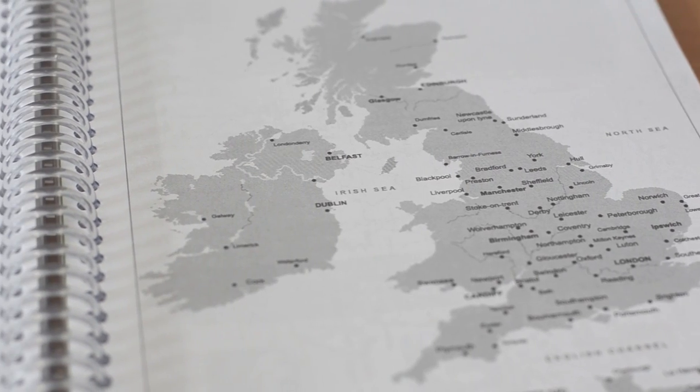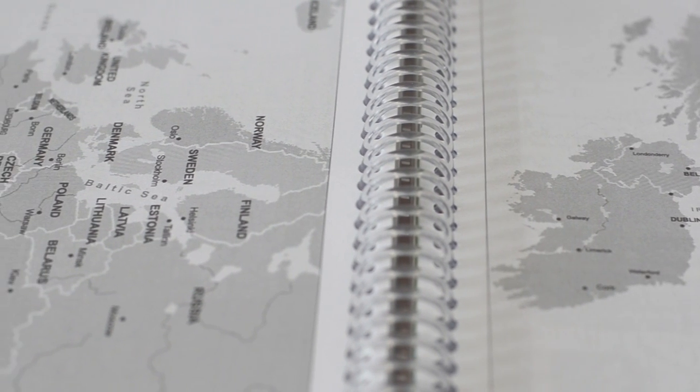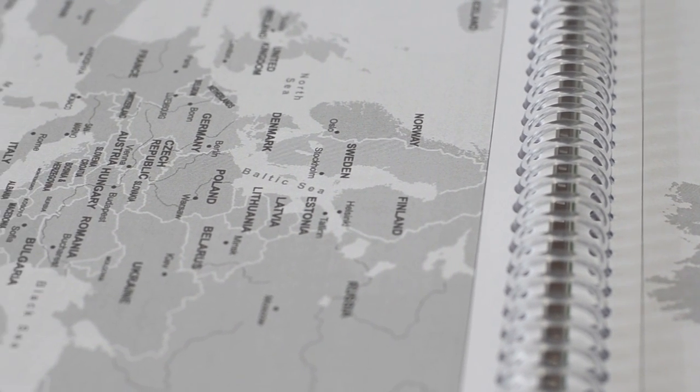I find the planners really useful from two perspectives. As a teacher — a geography teacher — I've asked for pages with maps: world maps, maps of the UK. If you haven't got time to get a set of atlases out, you can get the students to just get their planners, turn to those pages, and point out the information that you need.